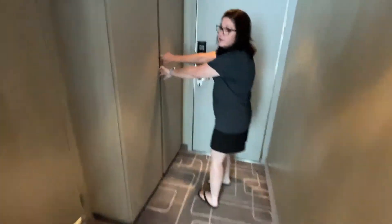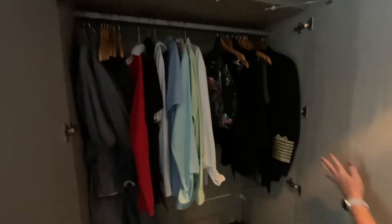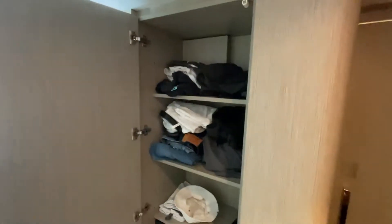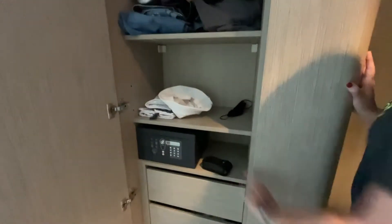We've got a double closet with his shirts, her shirts, a collapsible laundry hamper, a backpack that we carry around with computer equipment if necessary, and shoes. Over here we have another closet with more shelves, a safe, drawers, and binoculars.